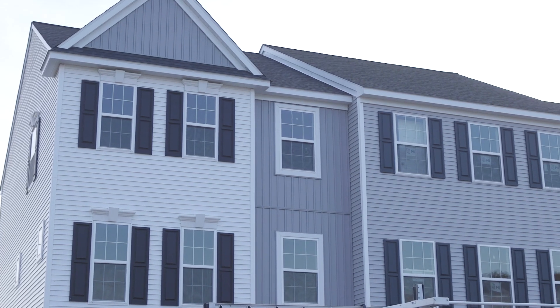Hi, I'm Christine, sales specialist for EG Stoltzfos Homes. I'm standing at our model home here at Lime Spring Village in East Hemfield Township. This is a townhome community.